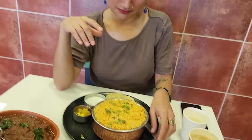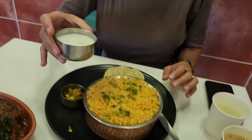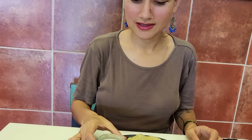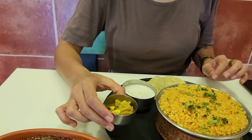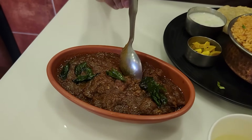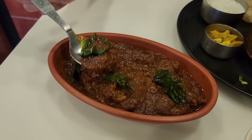This is the Ambur biryani. That's really, really yummy. It comes with raita, dahi, pepper, and some pickle — basically a spicy pickle. And I think this is a roast ordered with curry leaves.